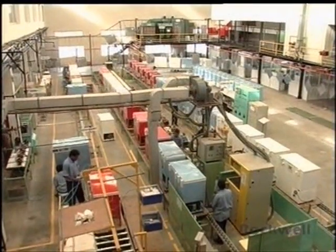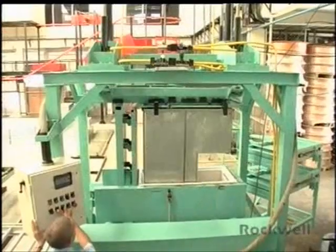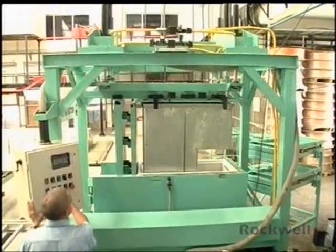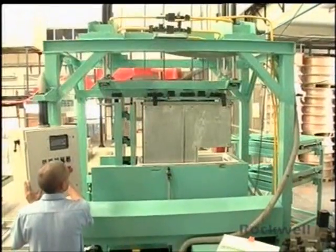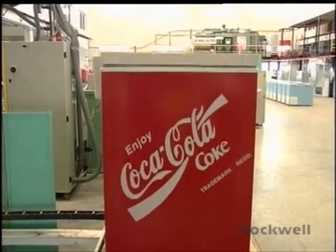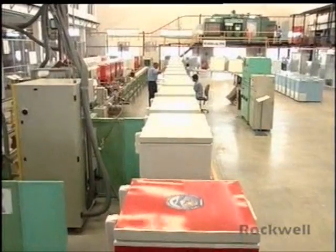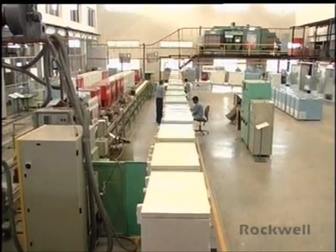A fully automated assembly line with imported machines like the Galileo gas charging and OMS Impianti high pressure puff injection machine ensure products meet international quality standards. It is also the only facility in India equipped with technology and equipment to manufacture hydrocarbon based appliances.